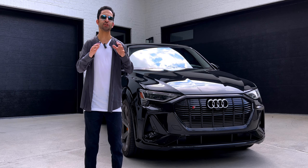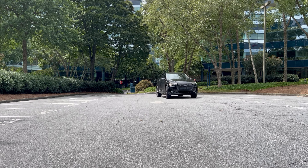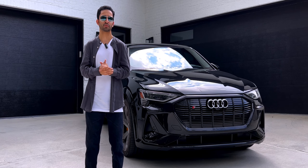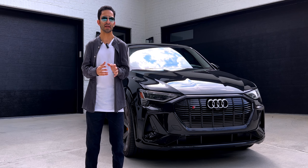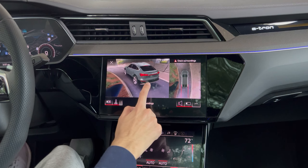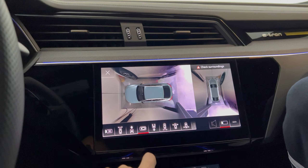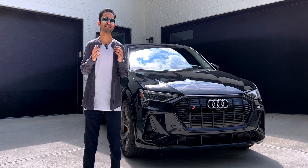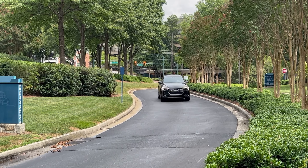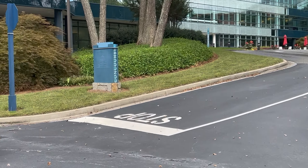Now let's talk about the drive and performance. The Sportback is very fun to drive with accurate steering, strong grip, and powerful brakes. It's not a small car, but it's surprisingly easy to place on the road and park, in no small part thanks to the various parking sensors and cameras. This e-tron features three electric motors and provides a max output of 460 horsepower when boost mode is activated, with a zero-to-60 time of just 4.3 seconds.